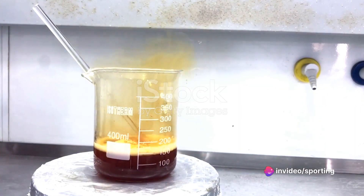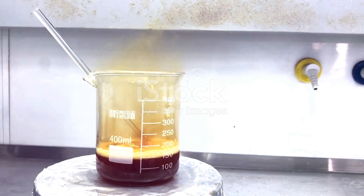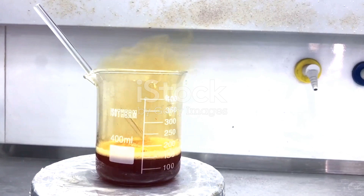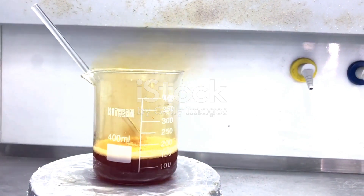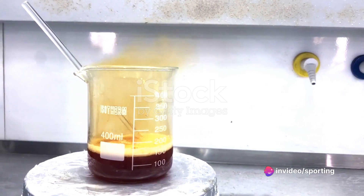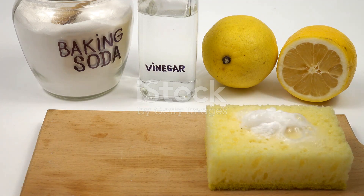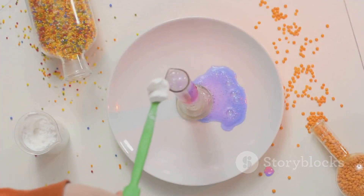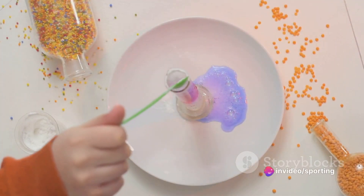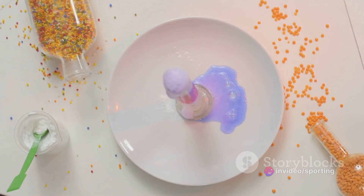Let's delve into the fascinating world of chemistry that makes our cleaning hacks so effective. The baking soda and vinegar combo works because baking soda, or sodium bicarbonate, is a base, and vinegar is an acid. When they combine, they create a chemical reaction that produces carbon dioxide gas. This fizzing action helps to loosen the stain, making it easier to blot away.